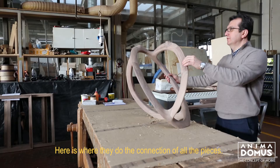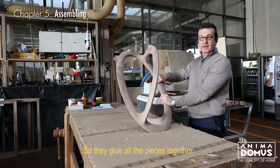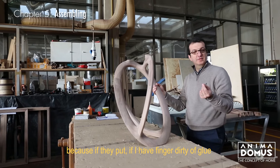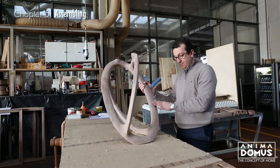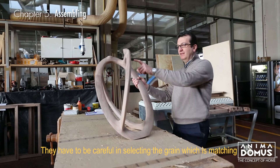Here is where they do the connection of all the pieces — they glue all the pieces together. They have to be very, very clean, because if they have a finger dirty with glue and touch the surface, you don't see anything now, but with the oxidation process of the wood, little by little it will come out. So here they have to be very careful in selecting the matching grain and they have to be very clean.